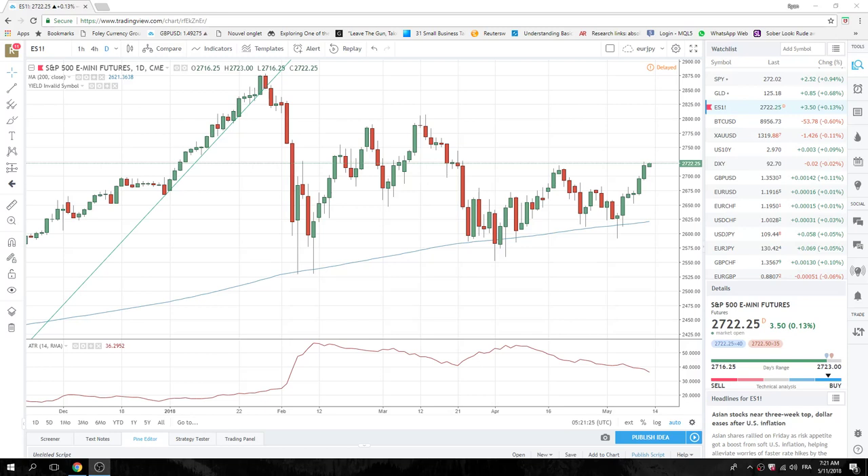Good morning, fans of PrivateerFX. Friday, May 11th, European Open here.